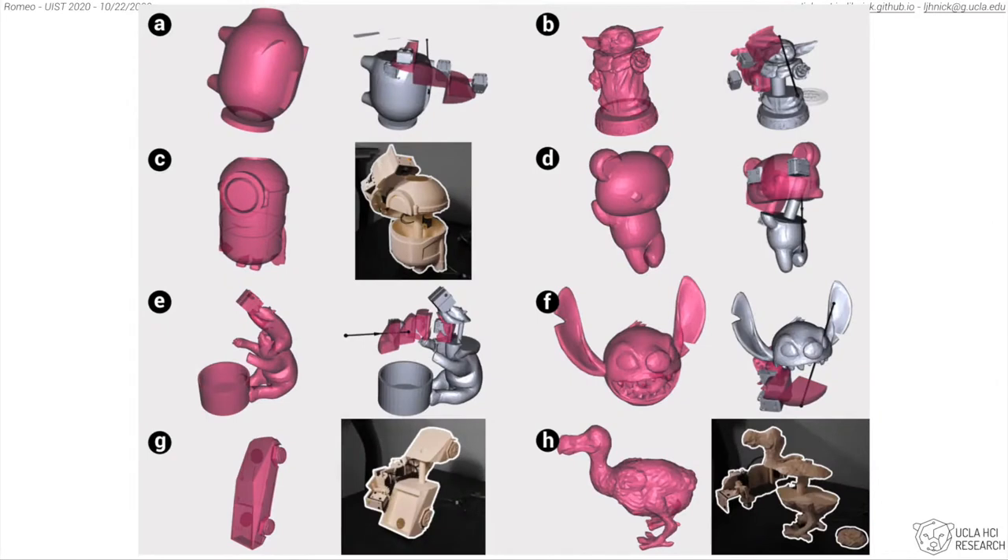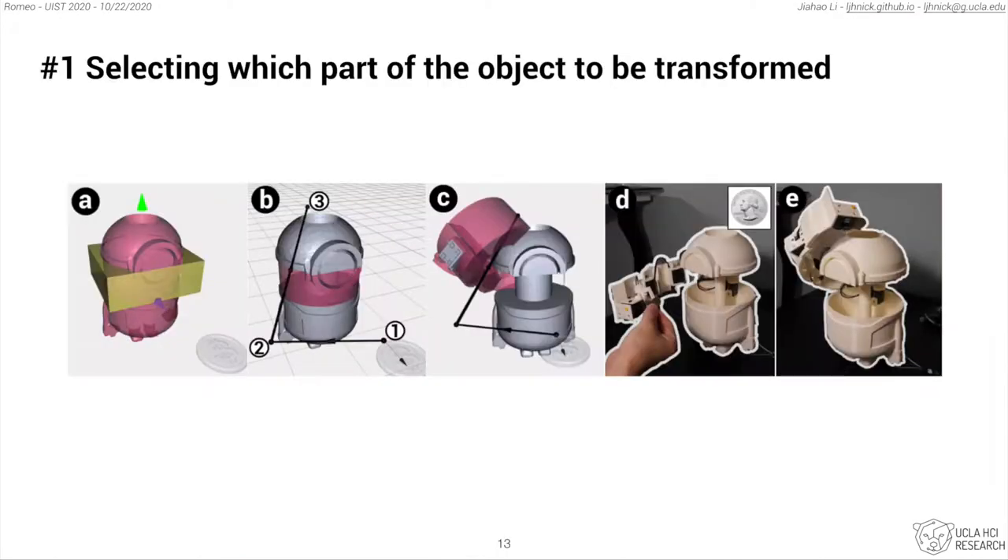These are the results designed by our participants in our design session. Here, I will introduce the workflow of using Romeo. Romeo allows users to express at a high level which part of the object to be transformed, how it moves following the motion points in space, and the corresponding action to be taken.